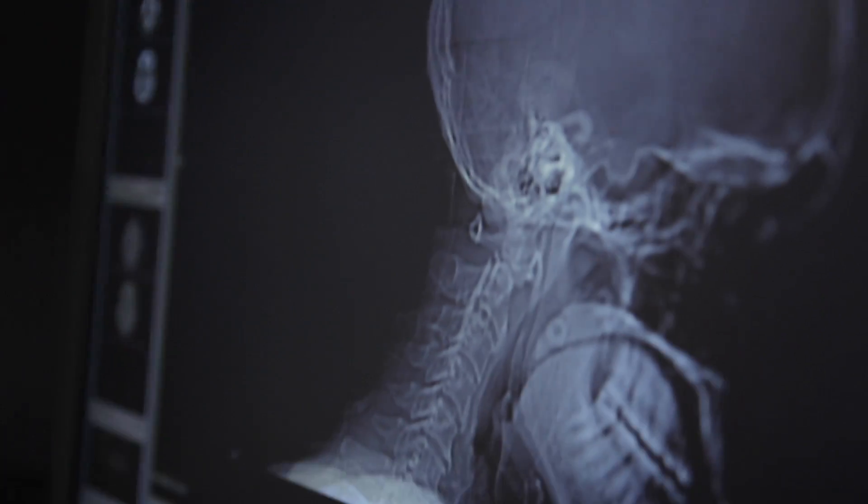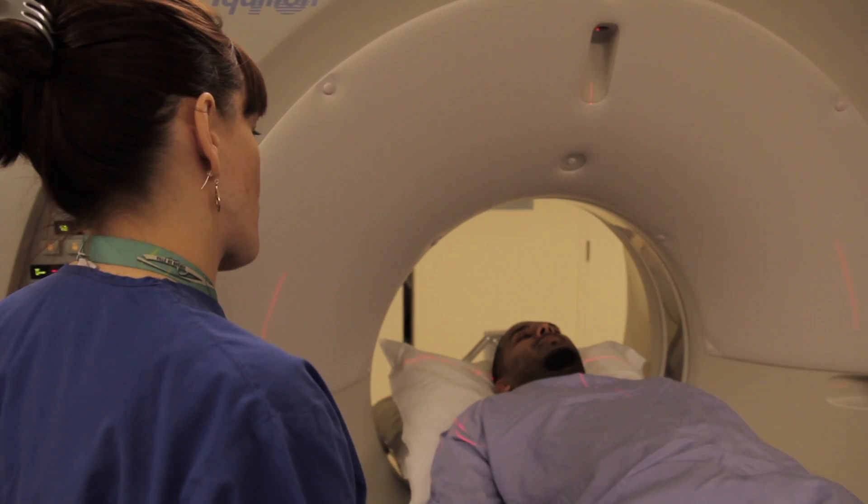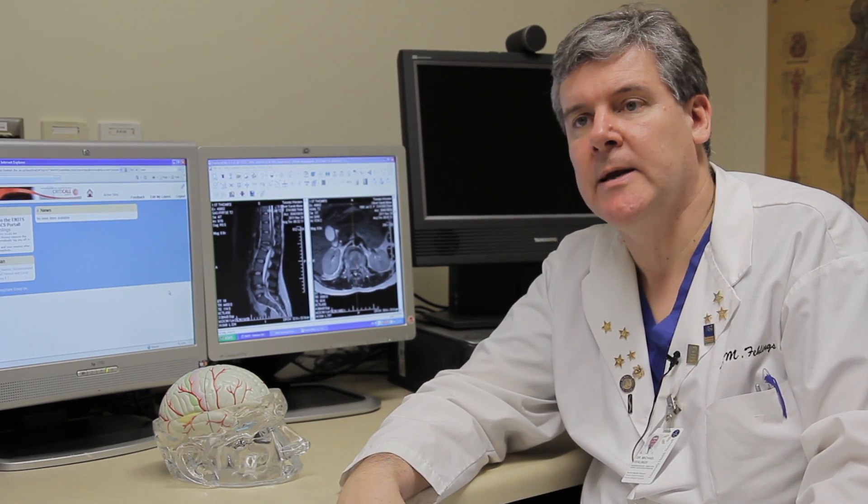ENITS is the Emergency Neuro Image Transfer System. It's a system that enables the electronic transfer in real time of imaging studies, in particular CAT scans of the brain and spine.